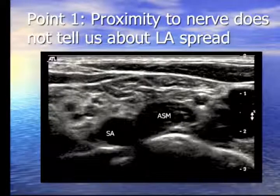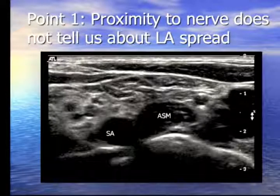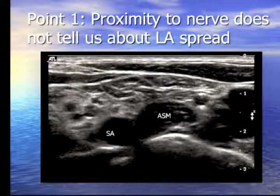Essentially, the sensitivity of nerve stimulation is useful for confirming proximity to the nerve, but it tells you nothing about local anesthetic spread. That's a key limitation, and it's where ultrasound adds value.